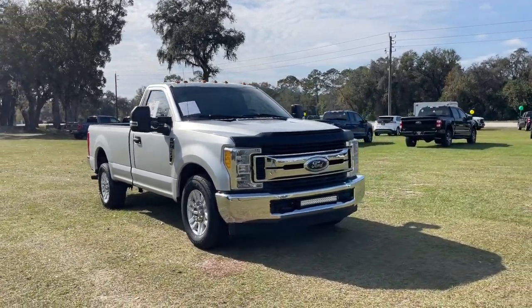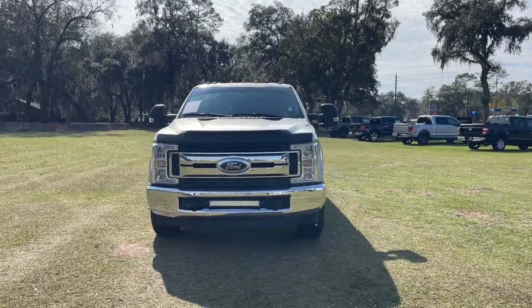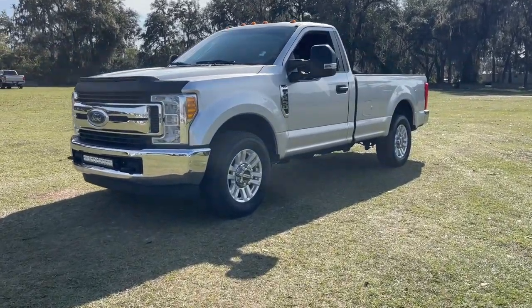Get a feel for the 2017 Ford F-250. With less than 40,000 miles on the odometer, this vehicle stands out from the rest. If you're going to do it, do it right.